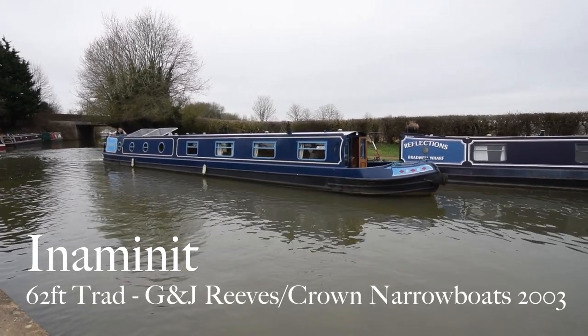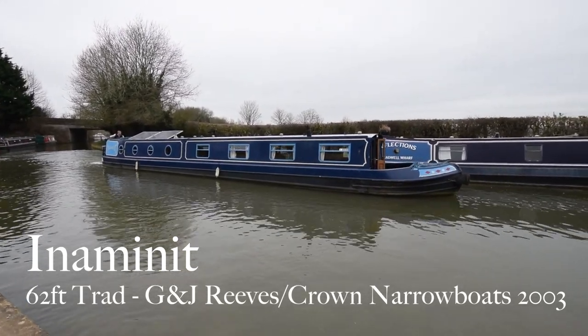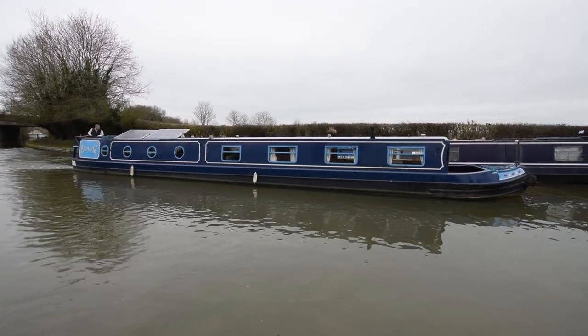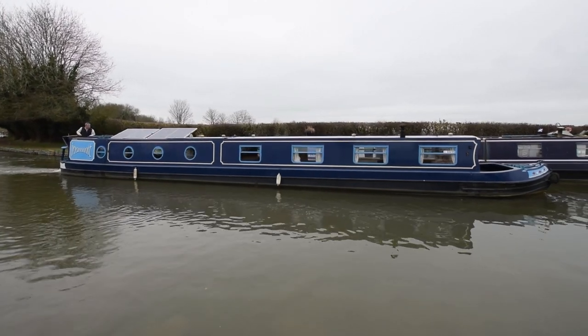Here comes In A Minute. She's a lovely boat actually, I like this boat. She's 62 feet long, traditional stern, built in 2003 by Crown Narrowboats on a G&J Reeves hull.